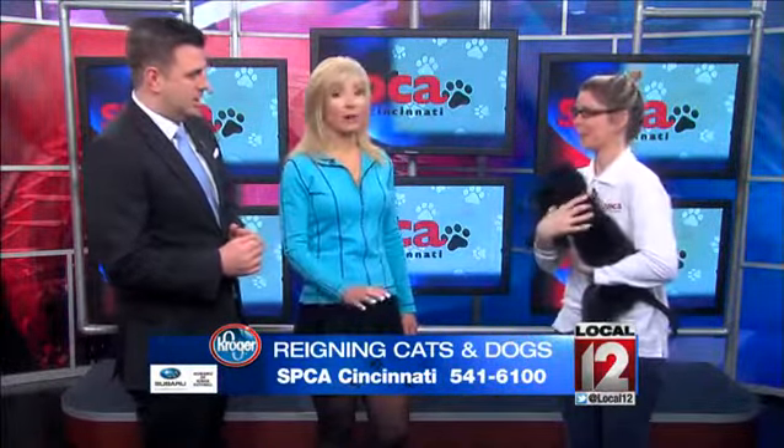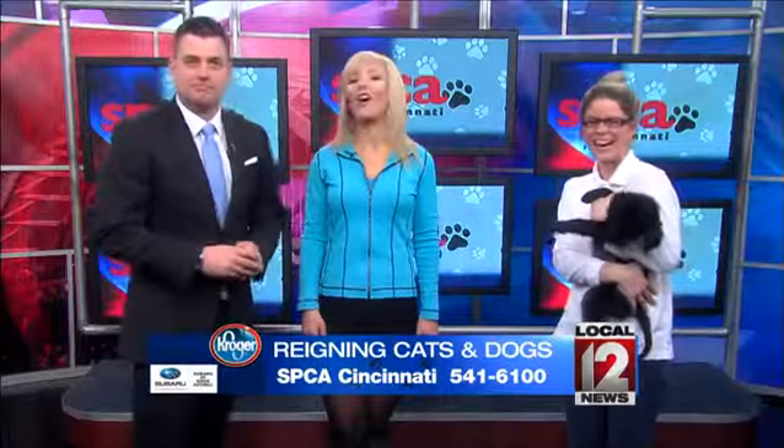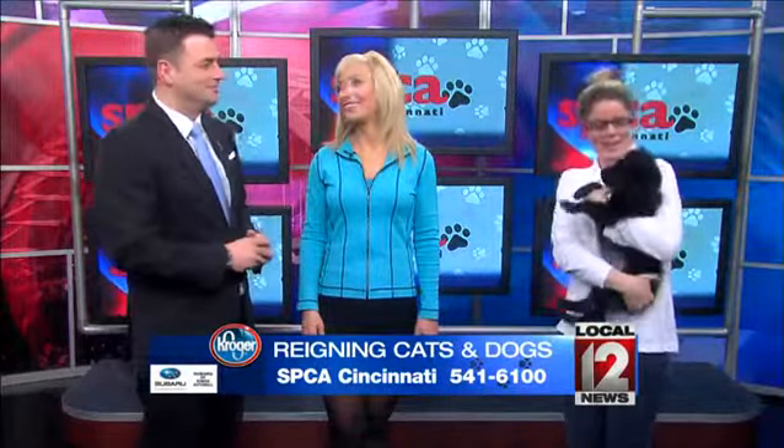Labs make great pets and shepherds are real protective. He doesn't have a name yet, but may I recommend — if you adopt him — Mr. Belvedere. I feel like he looks like a Mr. Belvedere. That is a good name.